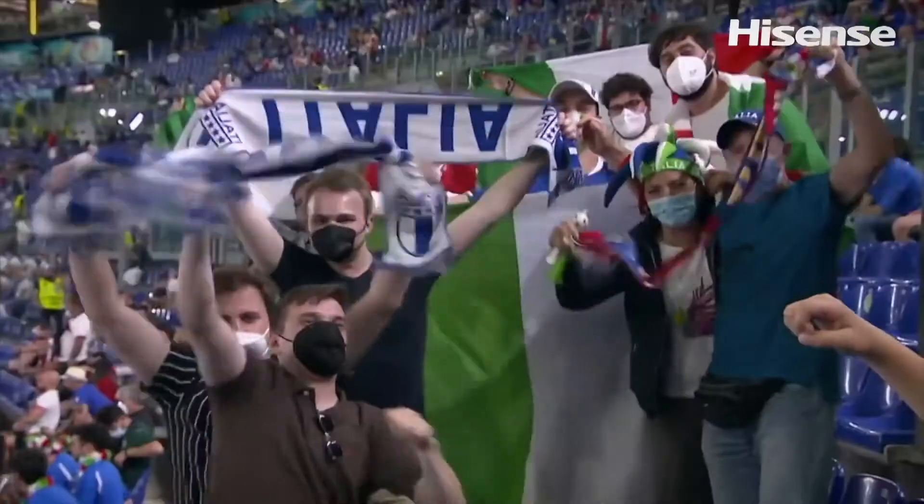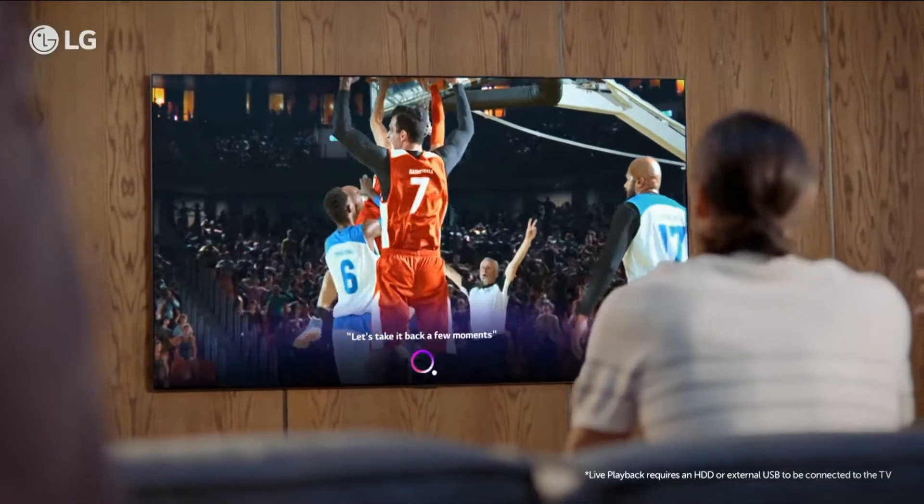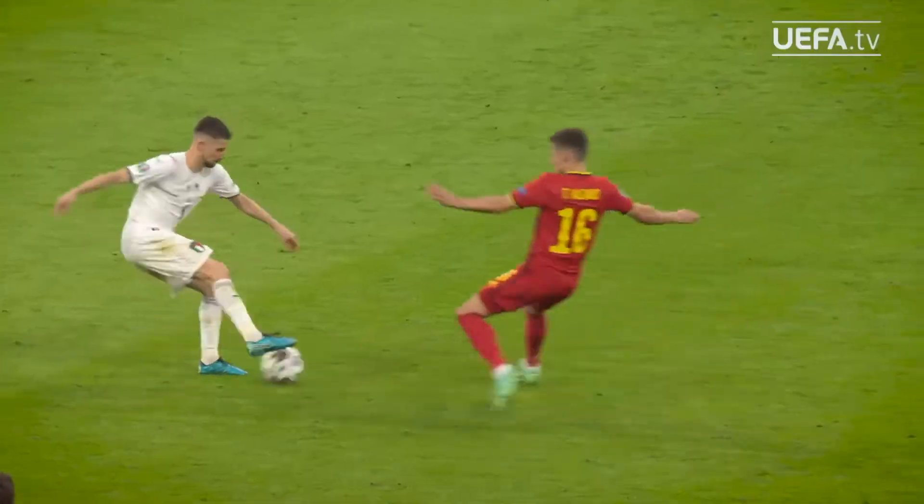The roar of the crowd, the chants from the fans and colours flying high — sporting events can get everyone jumping in their chairs. We round up some of the best TVs around that will give you that stadium experience from your couch.